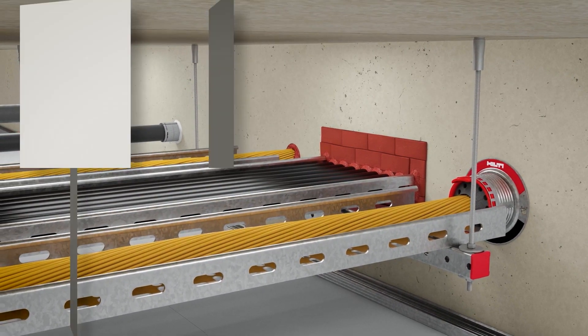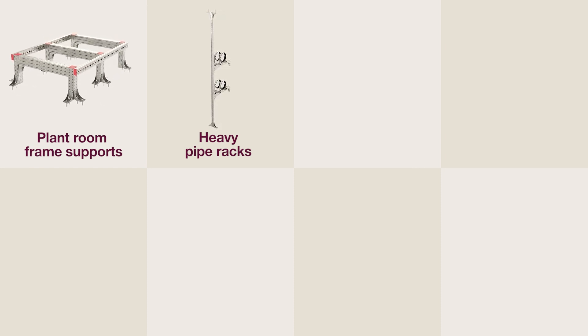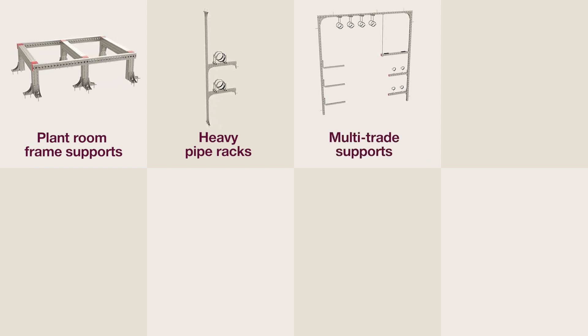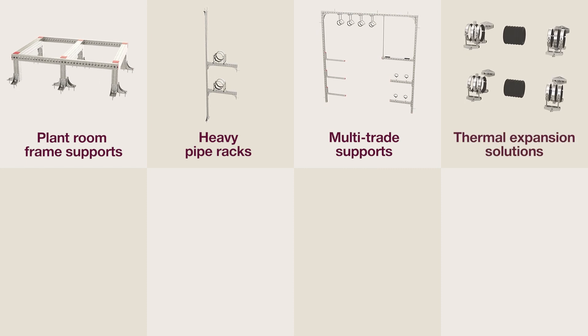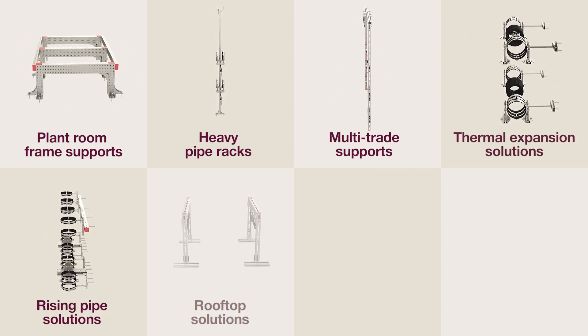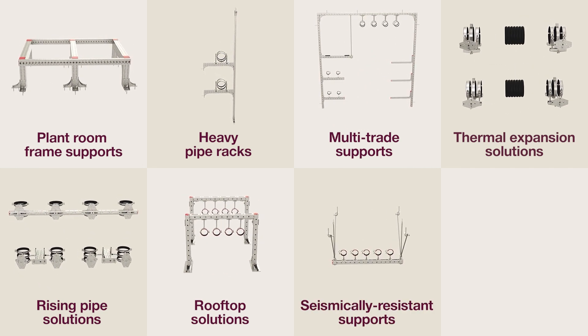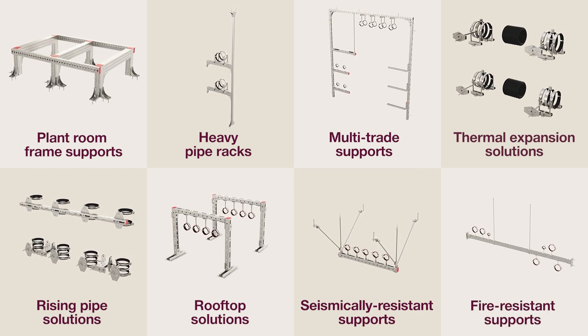These are the eight main engineered applications where Hilti can help: plant room frame supports; heavy pipe racks in underground collectors and backbone corridors; multi-trade supports; thermal expansion solutions; rising pipe solutions; rooftop solutions exposed to climatic loads; seismically resistant supports; and fire resistant supports.